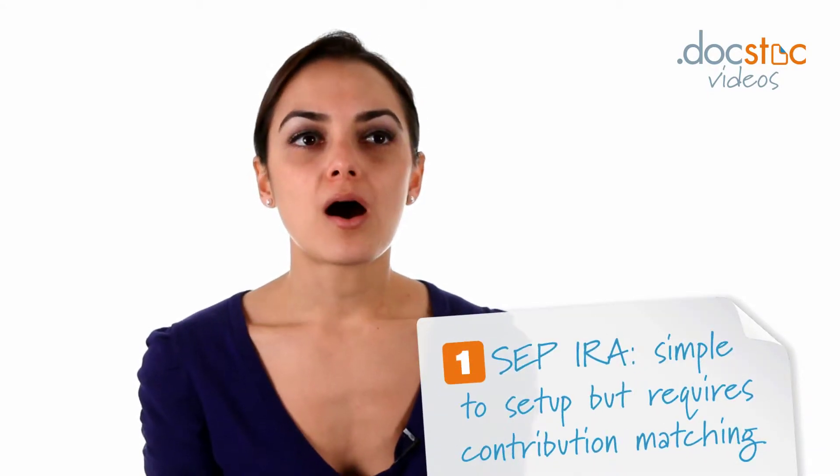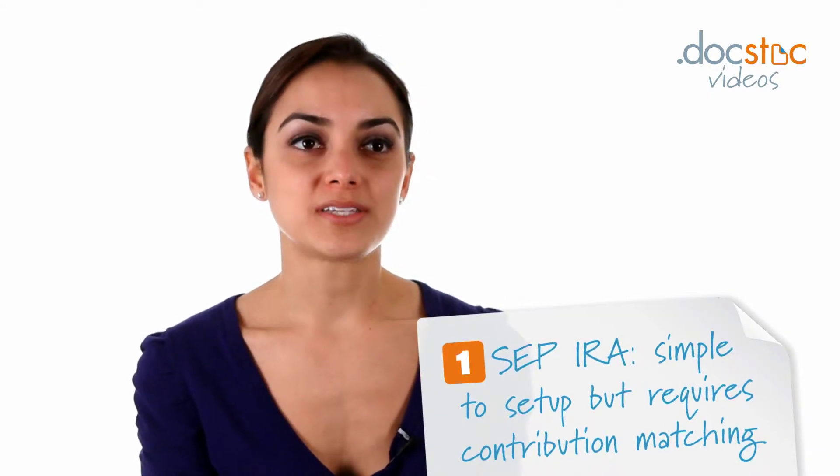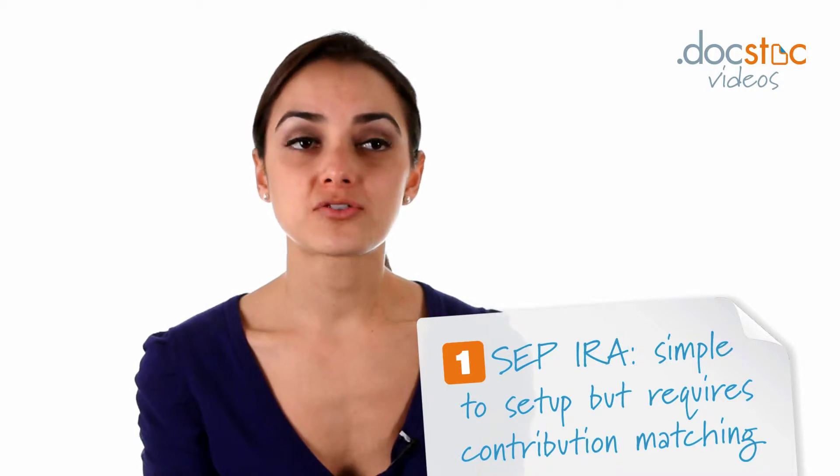Some of the most common ones would be a SEP IRA, which is pretty simple to set up. The disadvantage is that whatever you contribute into the SEP IRA as a business owner, you have to make sure you contribute an equal amount for any employees that you have.